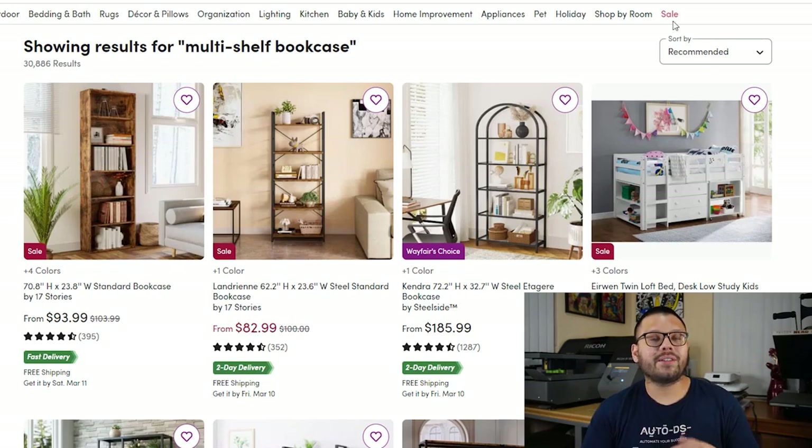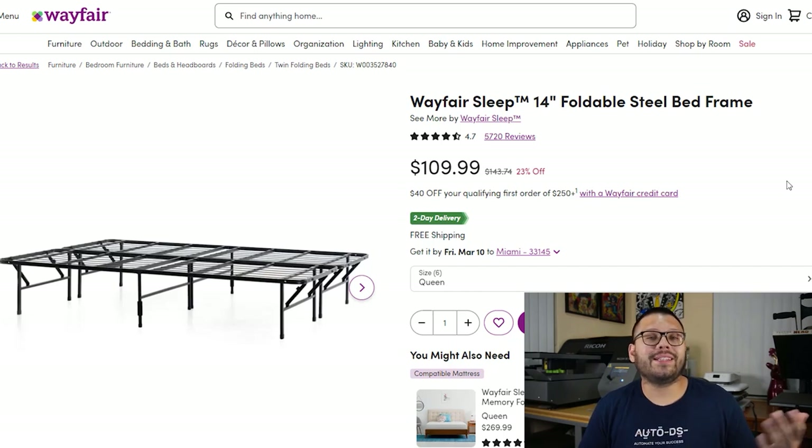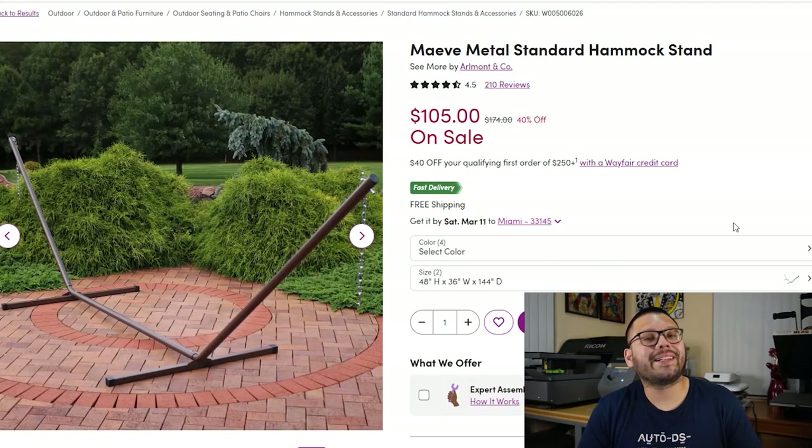Next, we have the multi-shelf bookcase — some pretty good sellers, especially when people move and need new furniture. The multi-shelf bookcase is an essential item most people will end up needing. In our sixth spot, we have the foldable platform bed frame, mostly used for guests — fold it up, take it out when needed, put the mattress on it. These come in a wide variety of sizes from twin to king and are typically made of metal or steel. Next, we have the steel stand hammock — made of steel to hold heavy weight and very durable. Note that the stand might not come with a hammock, so that's a great upsell opportunity.